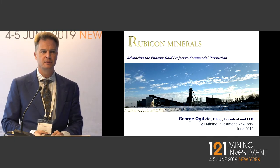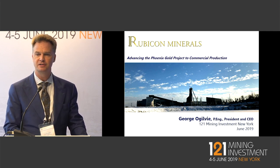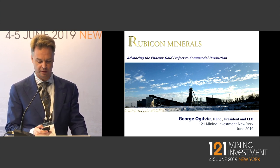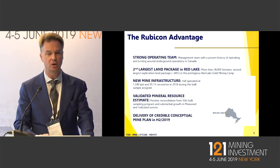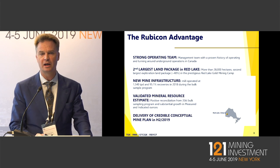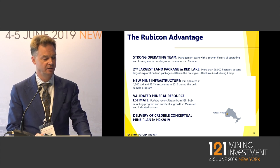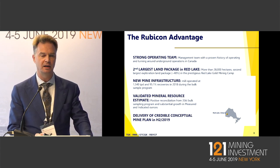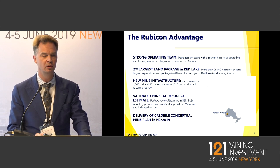Hello, thank you for the opportunity to present here this afternoon. The title of my presentation is Advancing the Phoenix Gold Project to Commercial Production. A little bit on Rubicon — we have a strong management team with a proven track record of working in the gold mining industry in a production scenario. My claim to fame in my last position was turning around Curtin Lake Gold, which many of you will know.